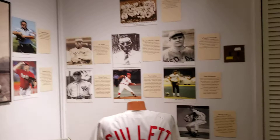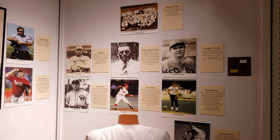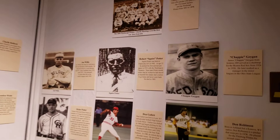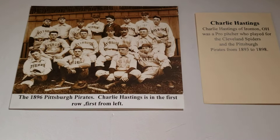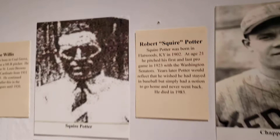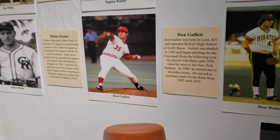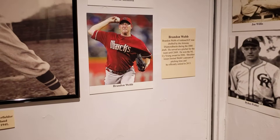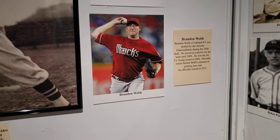Over here is my favorite section. Whenever I do an exhibit where the topic is broad, such as baseball, I try to find a local element, and I was very amazed at the number of players from our tri-state area that went on to play pro. One of the oldest I found was Charlie Hastings, who was from Ironton, Ohio, and he played for the Pittsburgh Pirates in 1896 — he's the gentleman on the left. Many people are probably familiar with Don Gullitt, who went to McHale High School in South Shore and played for the Cincinnati Reds for a number of years. We do have a jersey here that he was nice enough to sign. And then Brandon Webb from Ashland, Kentucky, played for the Arizona Diamondbacks for a number of years as a pitcher.